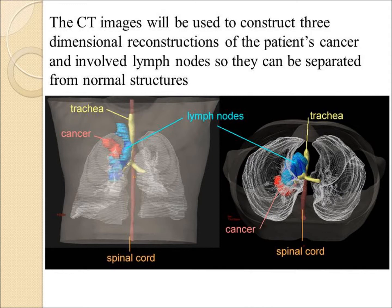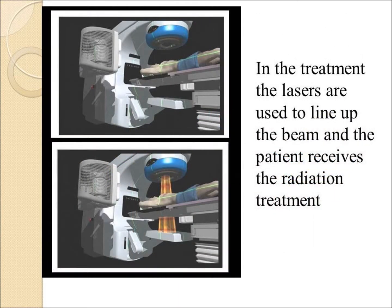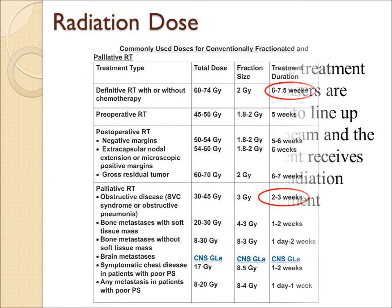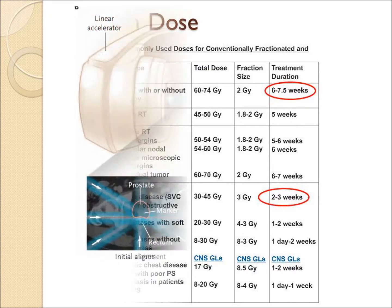The anatomy has been contoured into the computer system. You can see the cancer in red, the abnormal lymph nodes in blue. At the time of treatment, lasers are used to line up the beam on the patient tattoos, and the patient is radiated. There are published guidelines on the appropriate dose of radiation, generally 6 to 7 weeks, Monday through Friday.